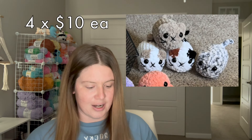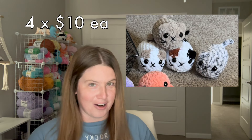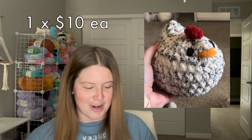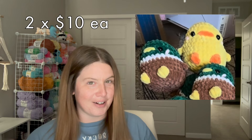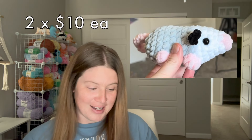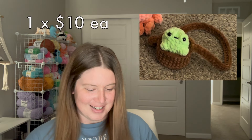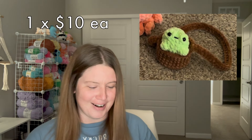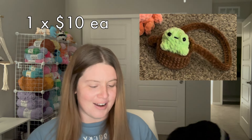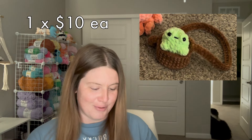From my $10 section I sold all four cats — which is funny because it was a dog event. I also sold one of my big chickens, one mallard, one chick, the opossum, the gecko, the pink octopus, and my froggy hanger. He got so much love — everybody was obsessed with him, especially when I showed that he could come out, and he went pretty quickly.